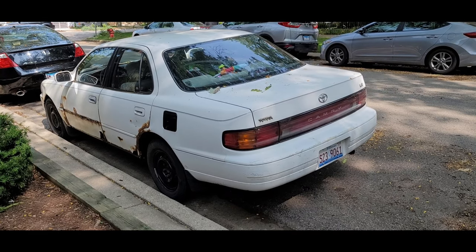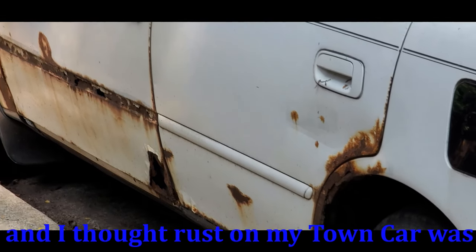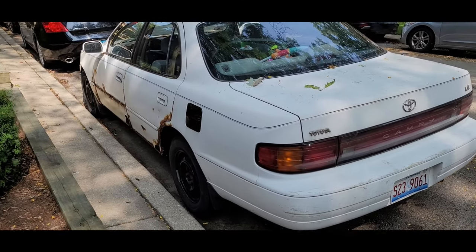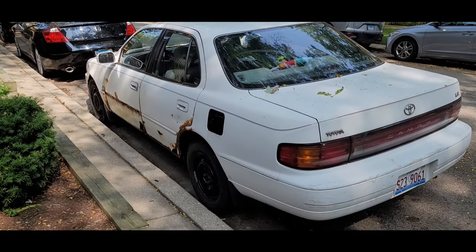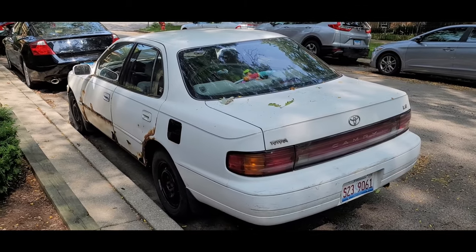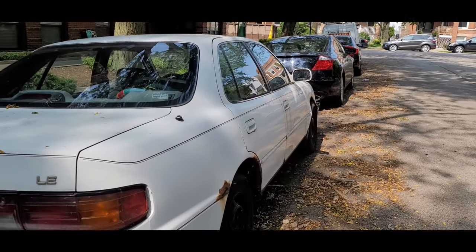Another thing I can show you is this pretty destroyed Toyota Camry just sitting here. Look at all the stuff happening with it — there are literally holes in the bodywork from all the rust. There's some kind of flower base nearby so I can't get too close. One thing I noticed is that the gas cap cover is black, so it obviously came from a different car. I wonder if the same owner put it on there, because if they did, why did they even bother?